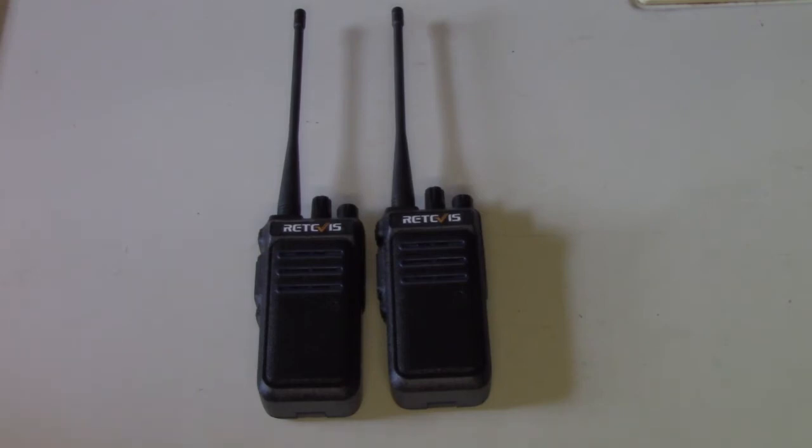Although it says paid promotion on the video, I didn't actually get paid to do this. I got these two radios in exchange for doing the review, and I was happy to do that because I can use these radios — they're useful to me. And they seem to be performing quite well for the purpose.